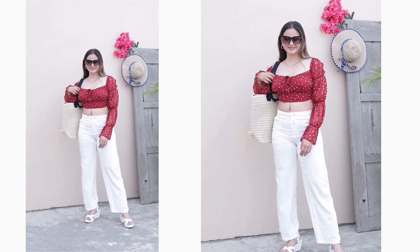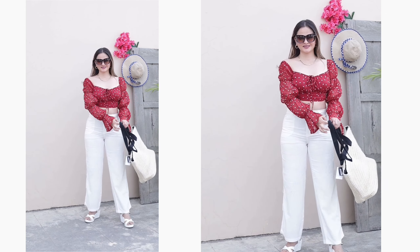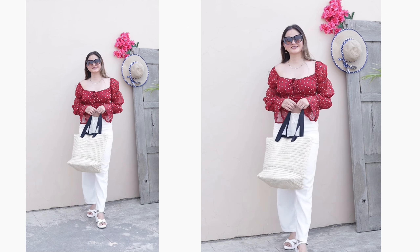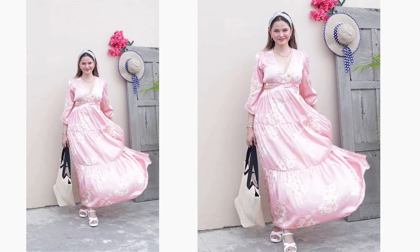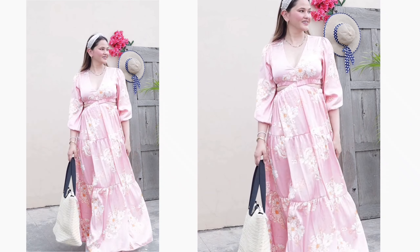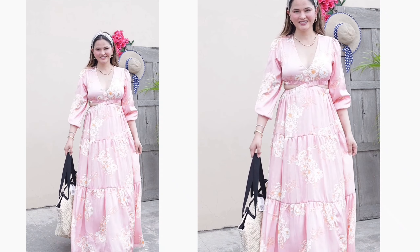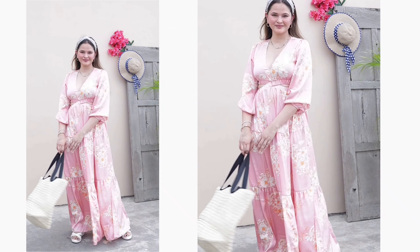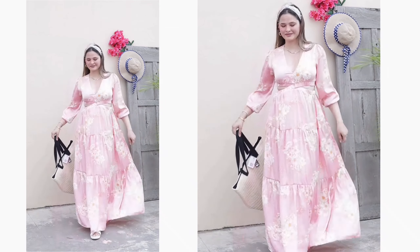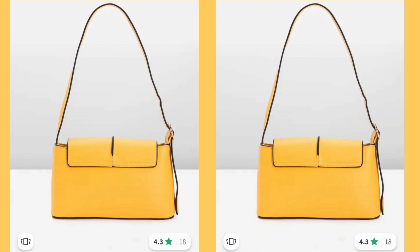I've shown two outfits that I matched with this straw bag. One is these white colored pants, which I think are a must-have whenever you're traveling for a beach vacation, paired with a very beautiful printed top. The second outfit is this maxi dress. You can see this bag is quite versatile and will actually make your vacation outfit stand out and be very useful.